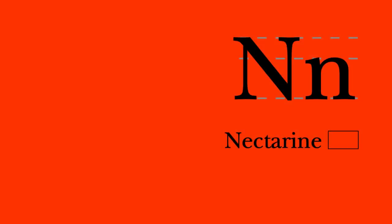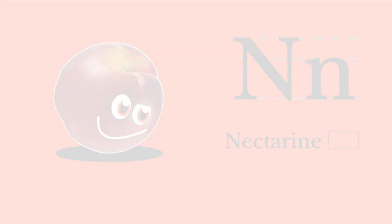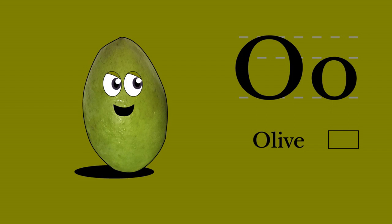N. Nectarine. Nectarine begins with N. I'm a smooth-skinned stone fruit, a juicy treat now and then. Nectarine and Nacara. O. Olive. I begin with O. I'm an olive tree stone fruit and my fats will help you grow. Olive and oboe.